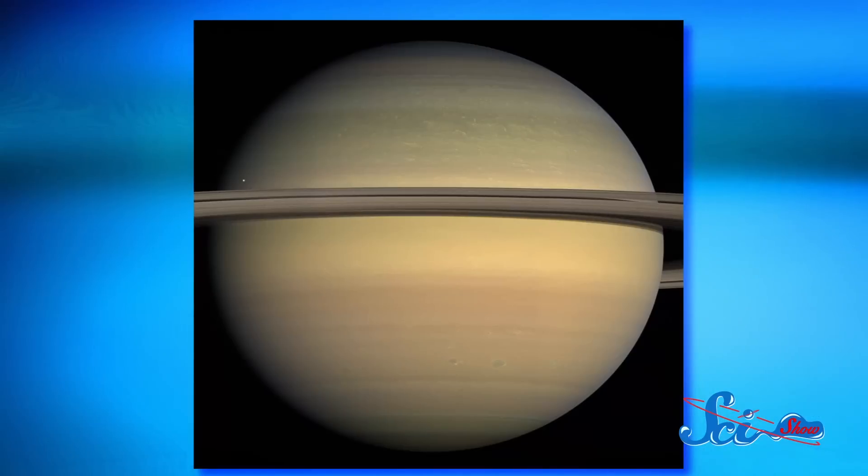At 500 kilometers in diameter, Enceladus is only the sixth largest of Saturn's 62 moons. But it has been confirmed that it contains a huge subsurface ocean, making it one of the solar system's most promising candidates for extraterrestrial life.